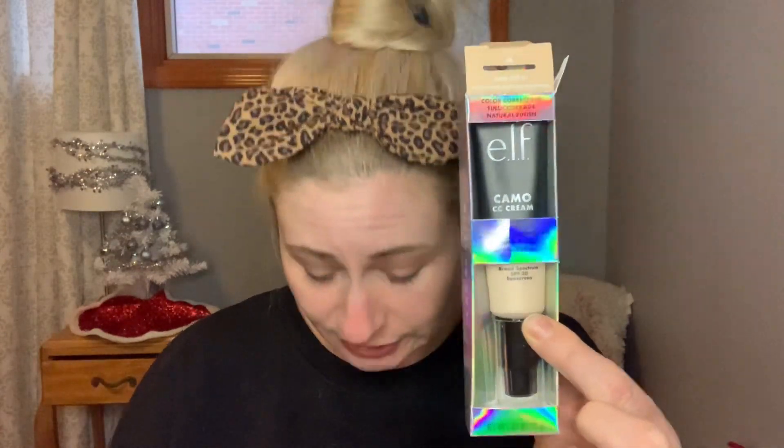Hi everyone, welcome to my channel. My name is Teresa and I'm really excited because I made an e.l.f. order on December 9th, the first day this product was released. I have the e.l.f. Camo CC Cream. So this is brand new. I'm going to try this on for you and give you the first impression.